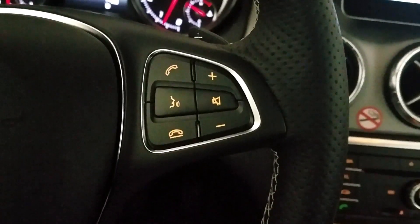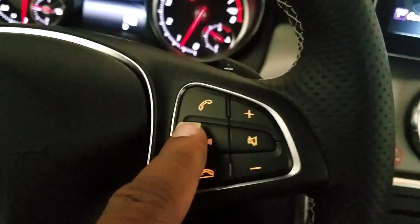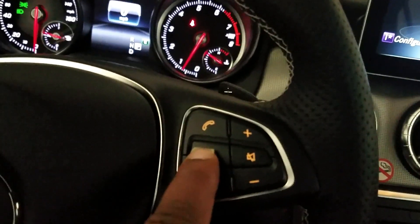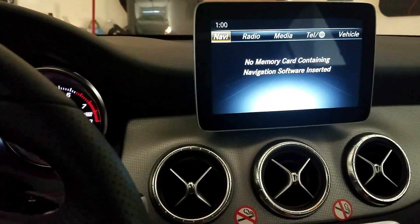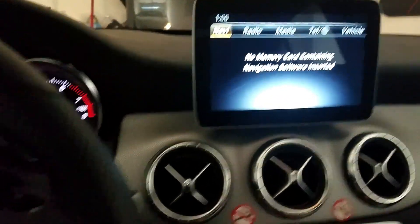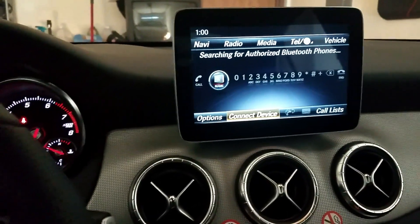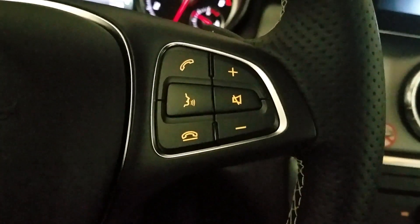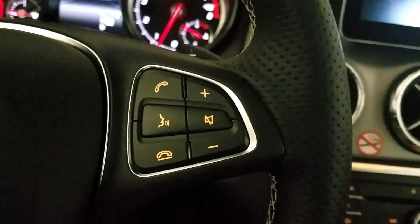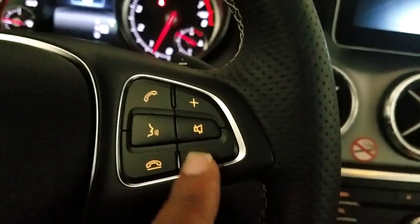Paddle shifters for when you want that manual mode. On your right side you have your phone and volume settings — you have answer. This button looks like it's for voice commands. Hitting this button now it's speaking for navigation. It looks like this button is more so for speaking your navigation choices, and then of course your mute and up and down for volume.